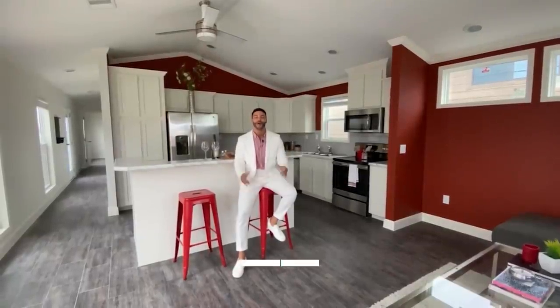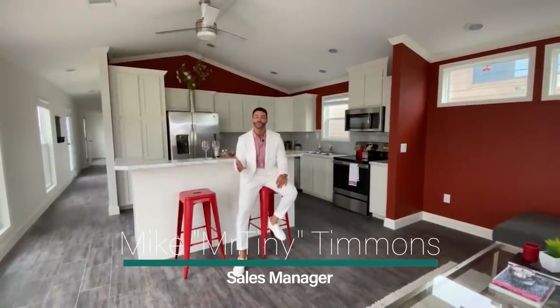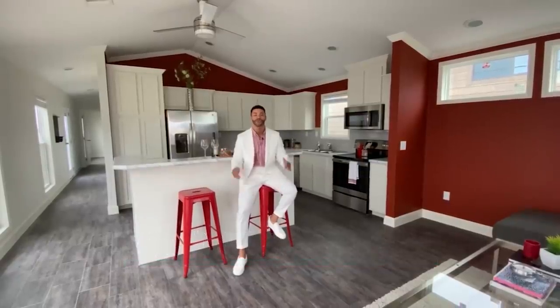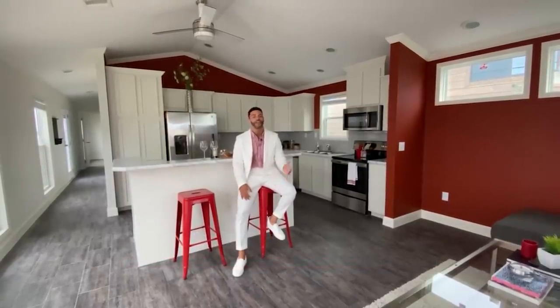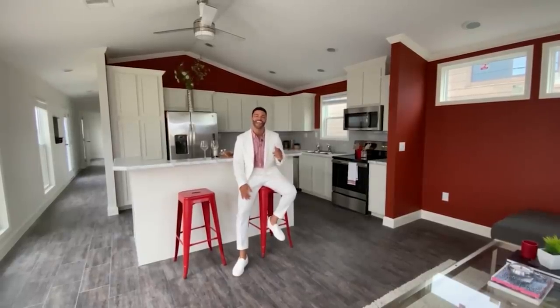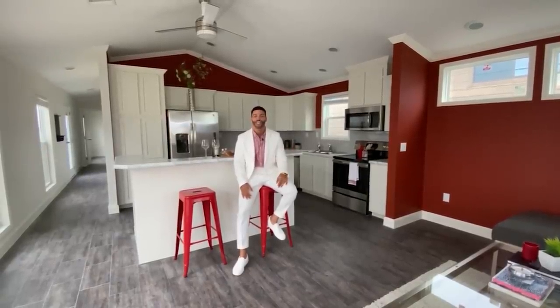How's it going everybody? This is Mike, Mr. Tiny Timmons, coming to you with another episode of Single Section Sunday, where every Sunday I showcase a particular single-section home available here at Recreational Resort Cottages. This Sunday, I'm bringing to you the Oak Creek Darker.